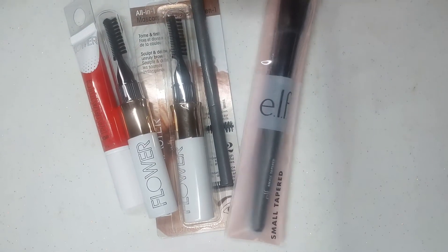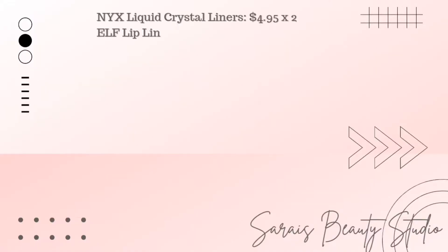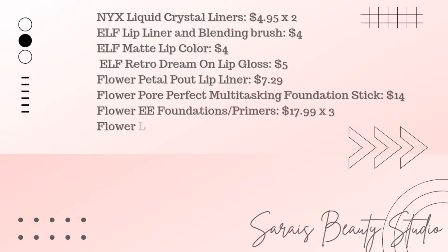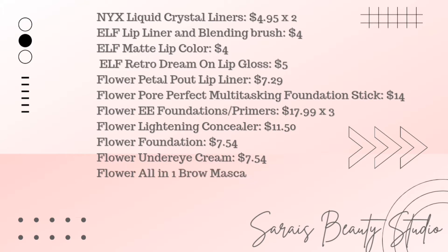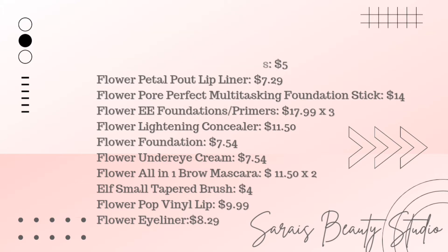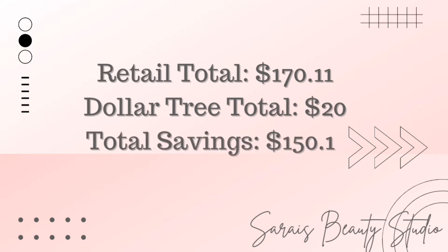That is everything I found across all four trips to Dollar Tree. Adding everything up at retail price — either at Walmart, flower.com, or elf.com — it all came to $170.11 without tax. There are a total of about 20 makeup items across these hauls, making the Dollar Tree price about $20 without tax. That is already a savings of about $150, so definitely check out Dollar Tree if you want big savings.